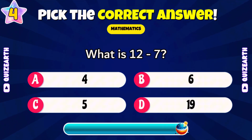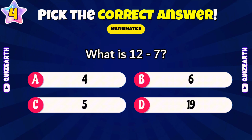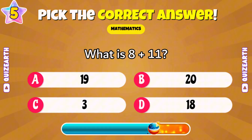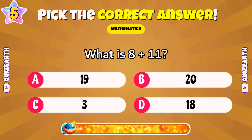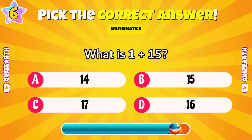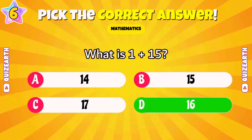What is 12 minus seven? Brilliant — five. What is eight plus 11? Spectacular — 19. What is one plus 15? Incredible — 16.